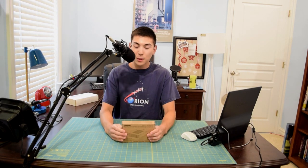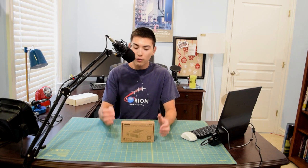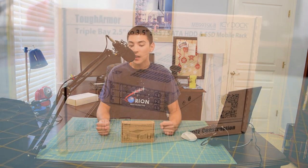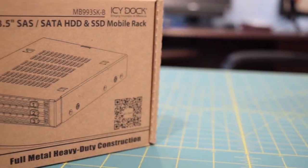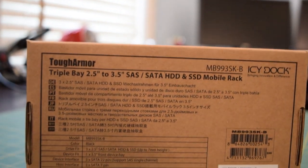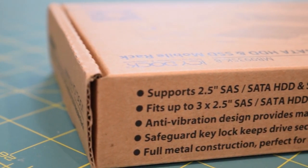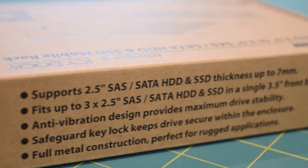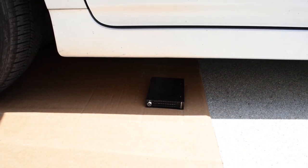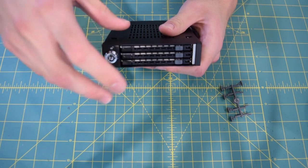Congratulations Garrett, this USB hub is heading your way! If you entered and didn't win, don't worry — you still have another chance because I'm throwing a September giveaway, giving away a really awesome piece of enterprise-grade hardware. This is the Icy Dock Tough Armor MB993 SK-B triple bay 2.5-inch to 3.5-inch SATA mobile rack.